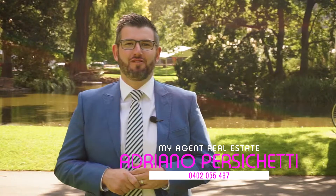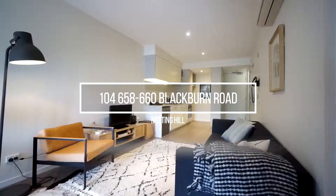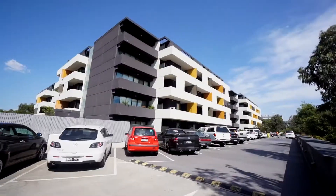Hi guys, Adriano Persecetti from My Agent Real Estate. What's on offer? A beautiful first floor, two-bed, two-bath apartment right here at number 660 Blackburn Road in Notting Hill. It's just a stone's throw away from Monash University. Plenty of shops, plenty of transport, and plenty of lifestyle choices right where your future apartment sits. It's a fantastic unit in a highly sought-after pocket. Let's go and check this place out.